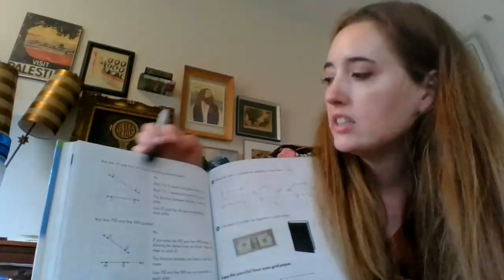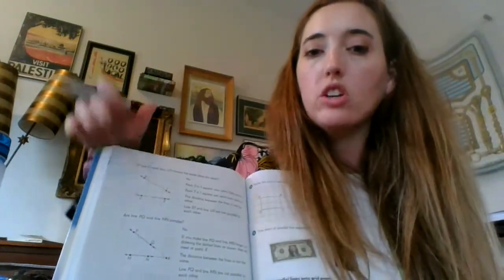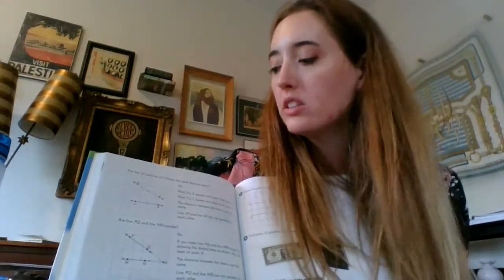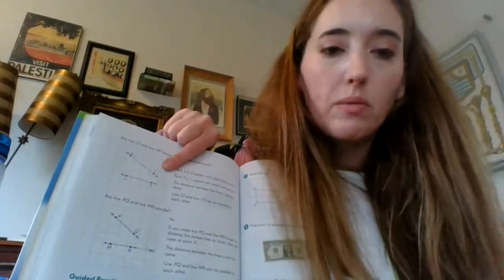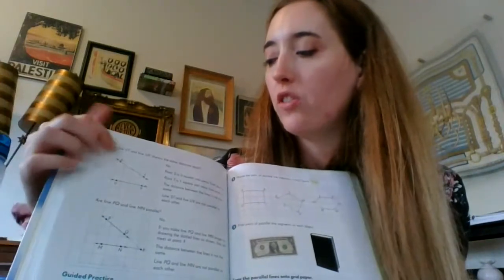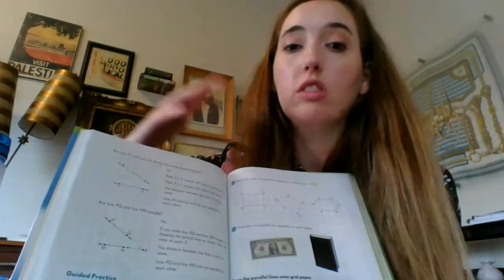Let's flip to page 288. It says: are lines ST and UV always the same distance apart? The answer is no. You can see that even though they're not intersecting yet, if they were to continue on they would eventually intersect, so they are not parallel lines. Counting the boxes, between V and T there's about one and a half boxes, and between U and S there's about three boxes — it's just going to get a wider and wider gap on one side and they would intersect on the other.